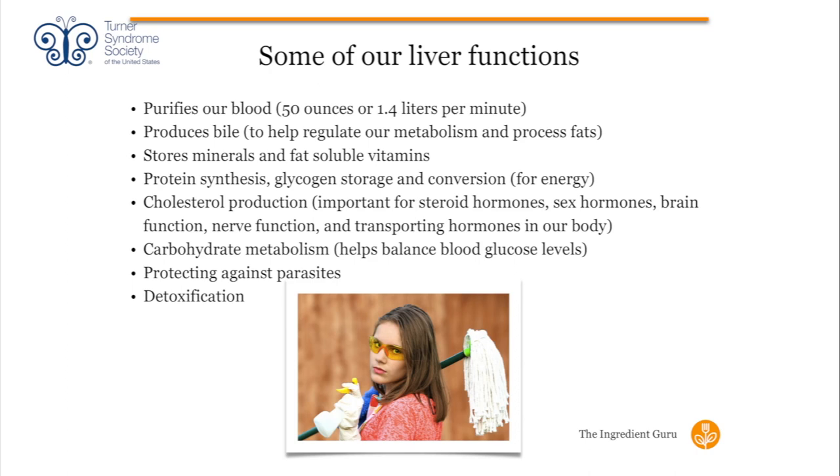We need to make sure we have sufficient levels of fat in our body for those vitamins to be properly used. The liver also helps with protein synthesis, glycogen storage, and conversion — that's what helps with our energy. When we get very tired and fatigued, it may be that we're not properly converting the way we need to. It's also really important for cholesterol function.